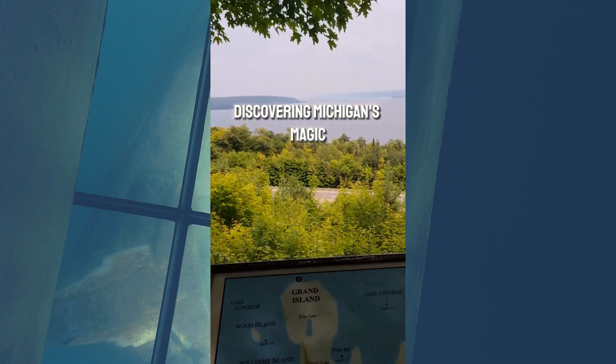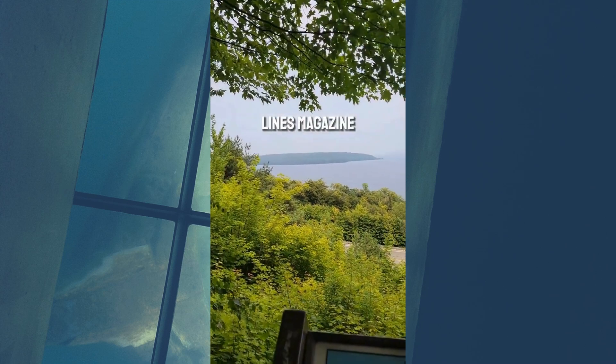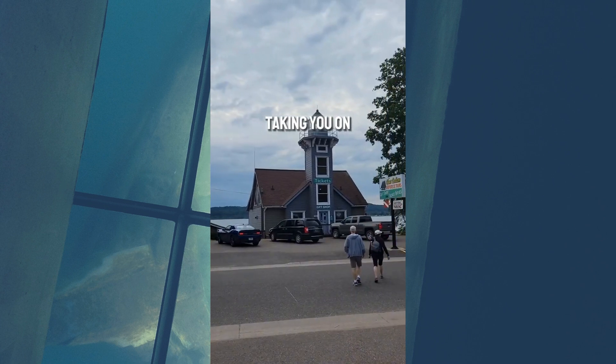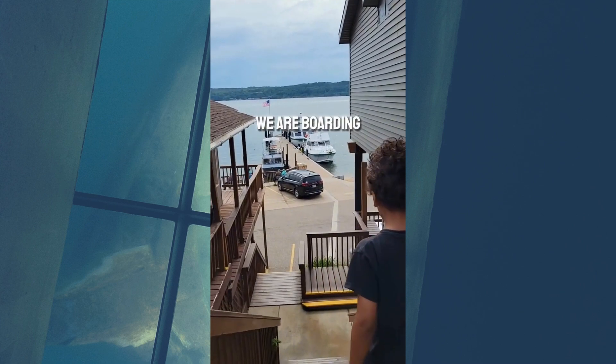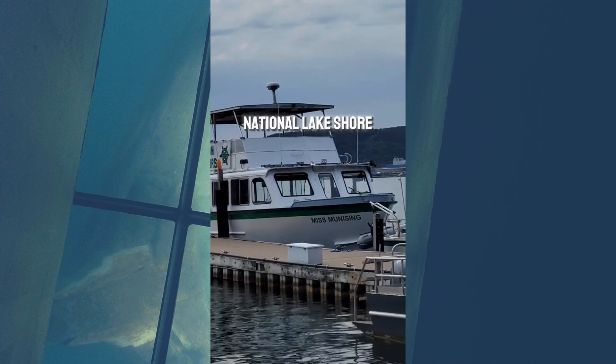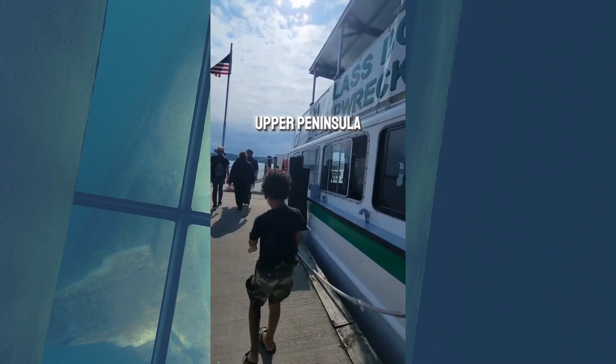We are Discovering Michigan's Magic for Michigan Country Lines Magazine. This is your host, Cassandra Wanders, and I am taking you on an adventure to explore the underwater wonderland of Lake Superior. We are boarding Miss Munising for a glass-bottom shipwreck tour of Pictured Rocks National Lakeshore in Michigan's Upper Peninsula.